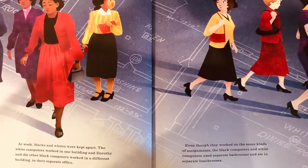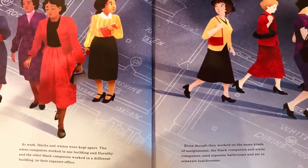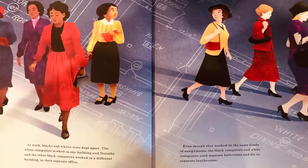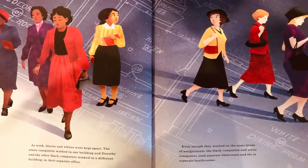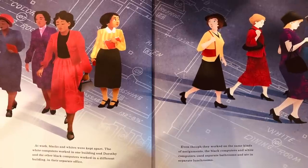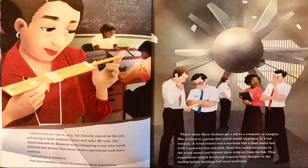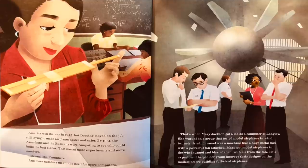At work, blacks and whites were kept apart. The white computers worked in one building, and Dorothy and the other black computers worked in a different building, in their separate office, even though they worked on the same kinds of assignments. The black computers and white computers used separate bathrooms and ate in separate lunch rooms. America won the war in 1945, but Dorothy stayed on the job, still trying to make airplanes faster and safer.